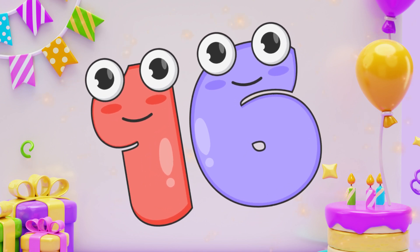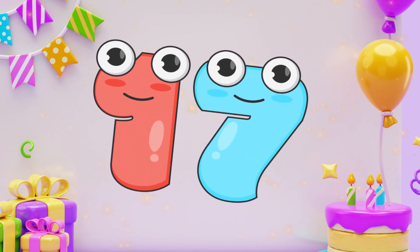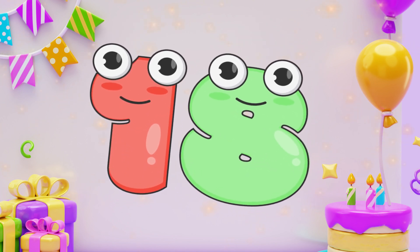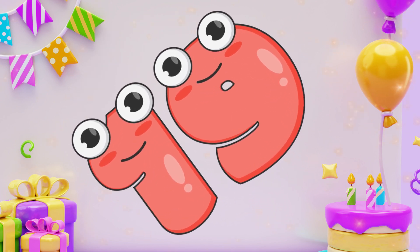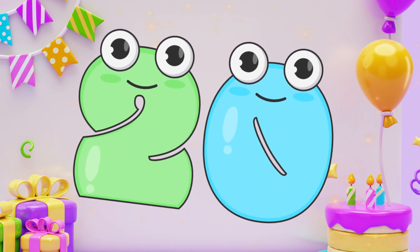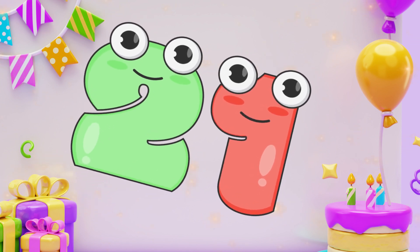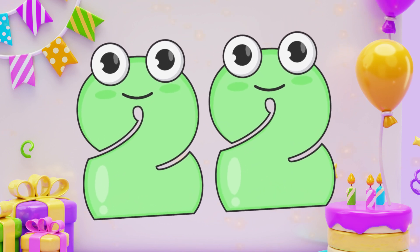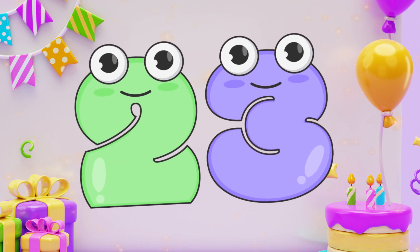Sixteen. Sixteen. Seventeen. Eighteen. Nineteen. Twenty. Twenty-one. Twenty-two. Twenty-two. Twenty-three. Twenty-three.